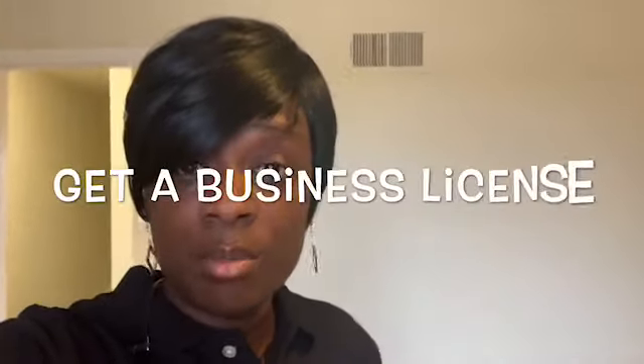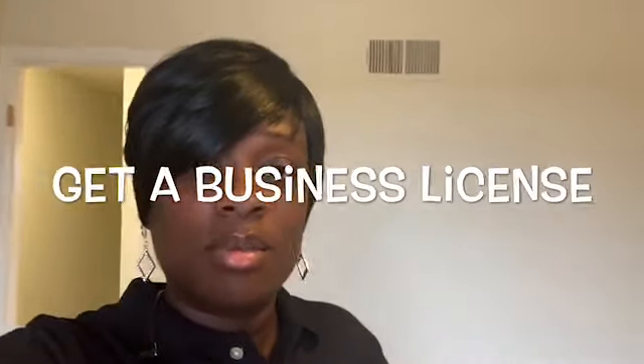After that, I got an LLC. I went to mycorporation.com and I applied for an LLC. I believe I paid about $245.